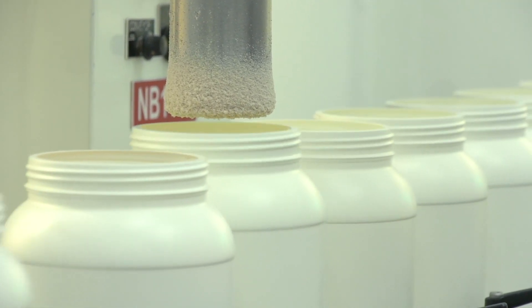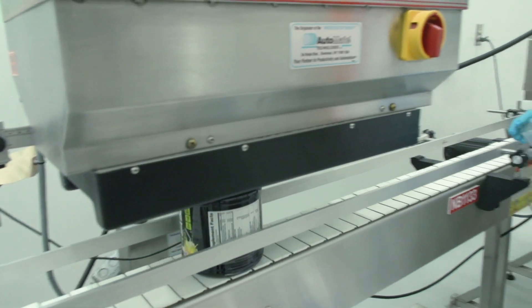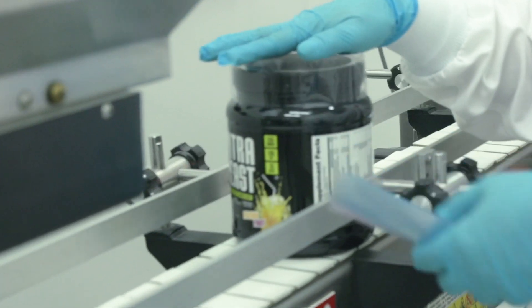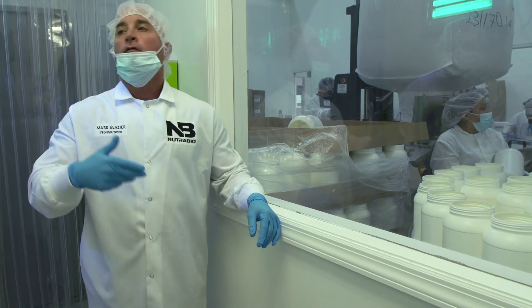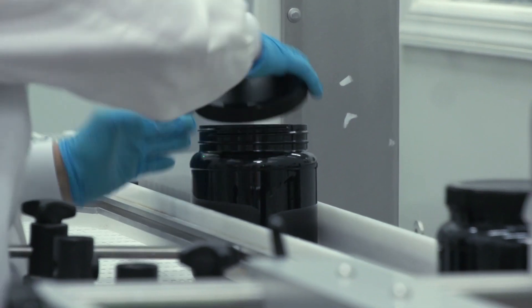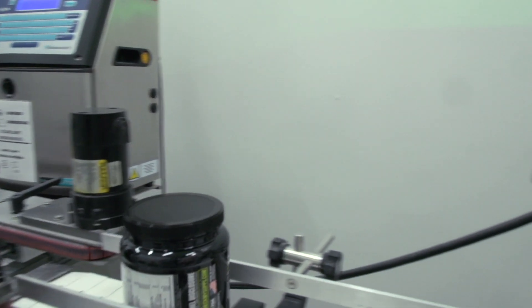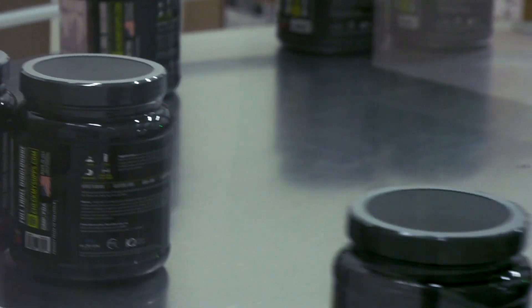This facility is what we call a CGMP facility — Current Good Manufacturing Facility. In 2008, the FDA passed what's called 21 CFR 111, which are the regulations for manufacturing, packaging, labeling, and storing of dietary supplements. We like to call ourselves a B-GMP facility — beyond GMP — because we go much, much further than what the regulations require.